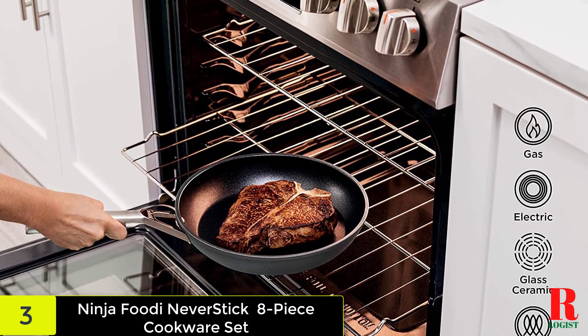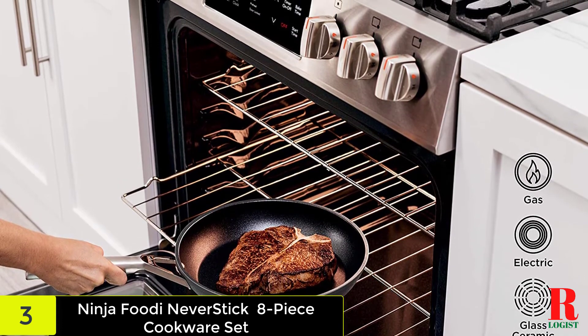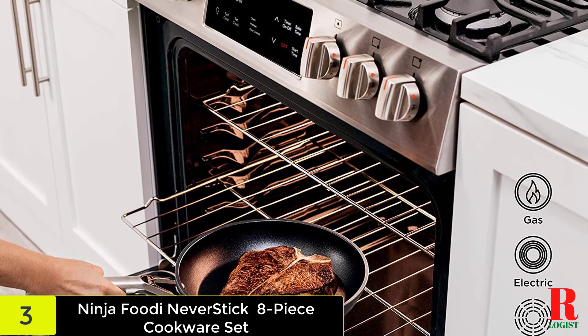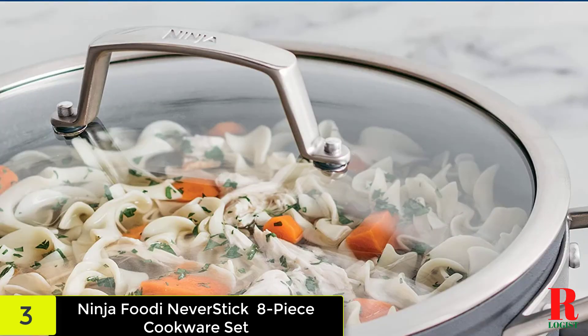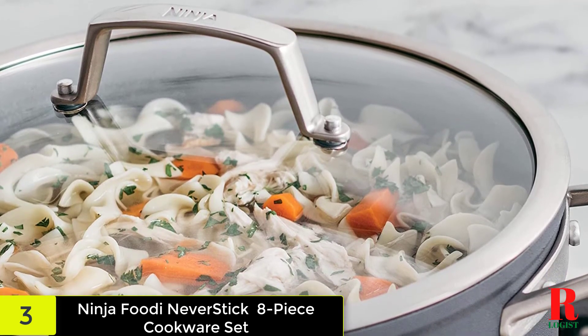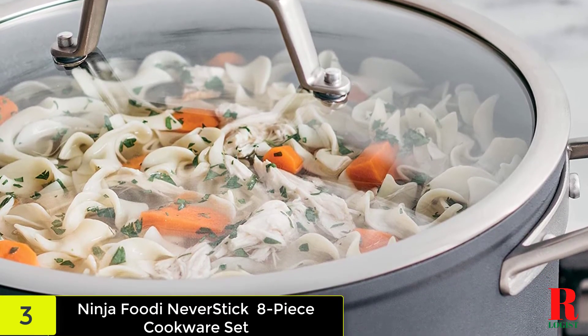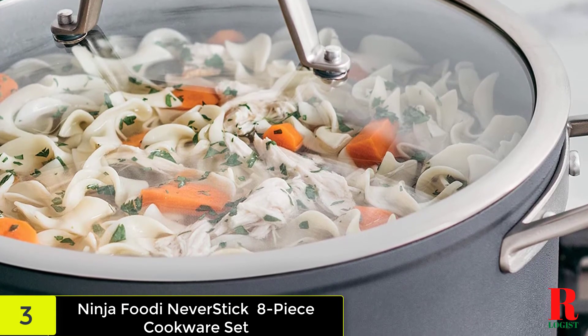This non-stick cookware is made at a temperature of 30,000 degrees and is developed to be very durable. The lid handles and non-stick pans themselves are oven-safe up to 500 degrees. The stainless steel handles are ergonomically designed for comfort. Every one of those pans includes a 4.5mm aluminum base for even heating, and the shot-blasted hard-anodized pan exteriors are designed to withstand scratches similar to stainless steel.